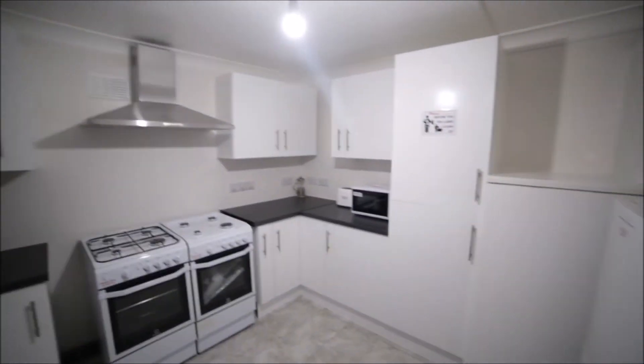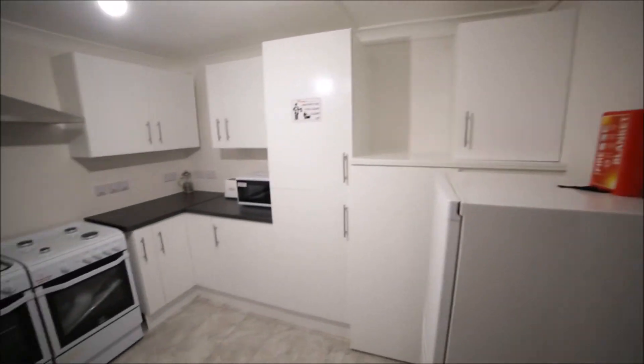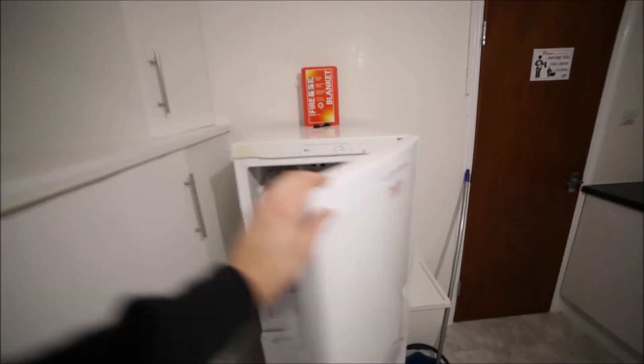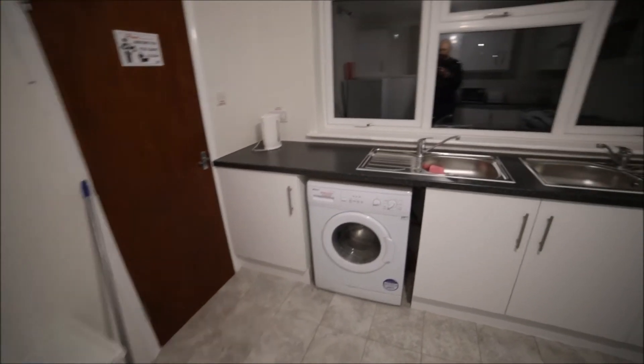Here we have the kitchen. There's a fridge where you can store your food and a freezer. You also have a washing machine, a kettle, and some cupboards to store your things.